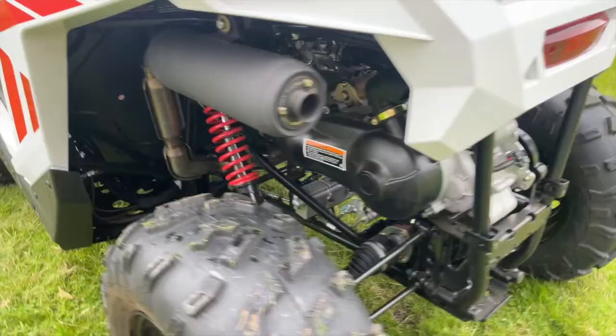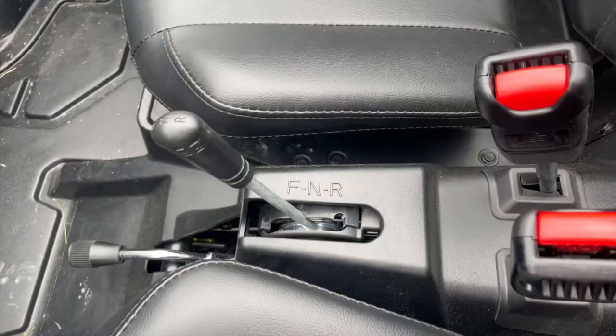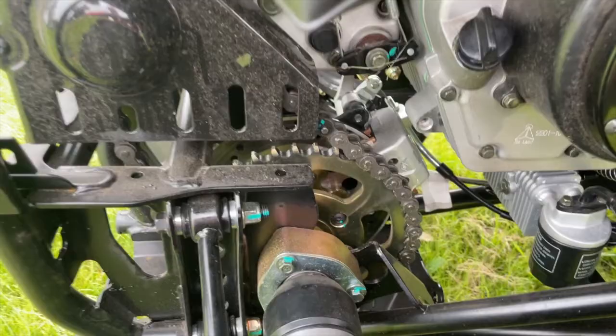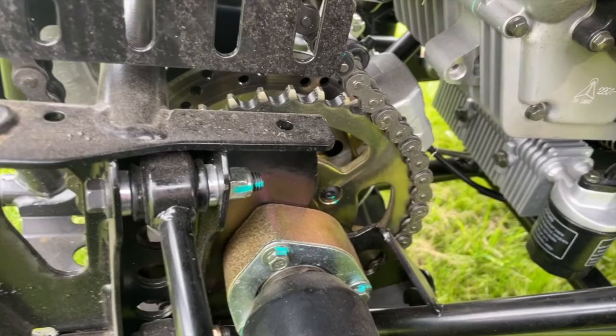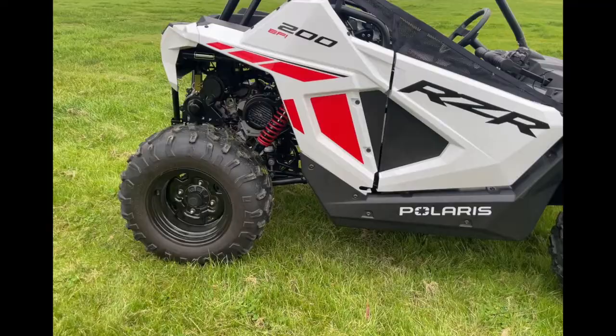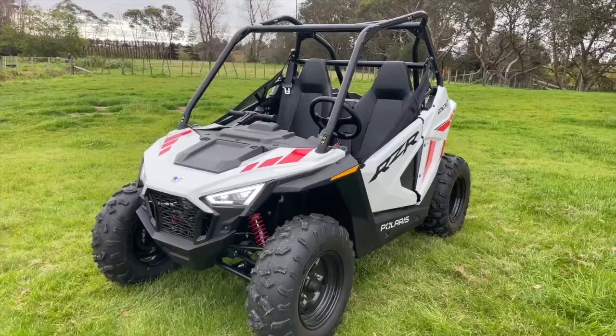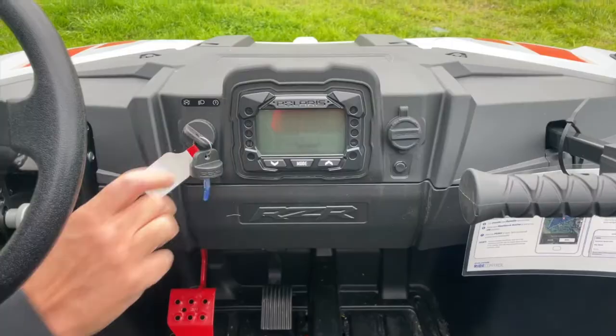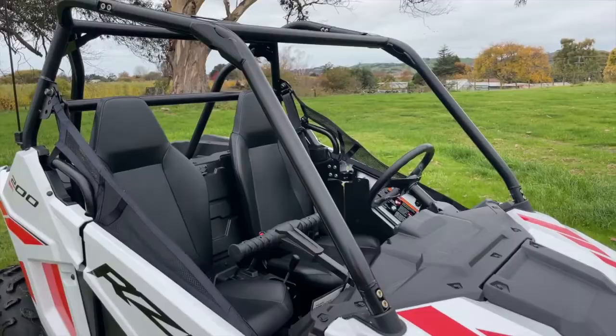The 180cc single-cylinder four-stroke engine has electronic fuel injection, and the transmission is an automatic PVT with forward, neutral, and reverse gears through a chain drive system. You can see from the styling that this is immediately the little brother or sister of the full-size RZR. It has LED headlights and taillights which are daytime running, so you'll be able to see the kids quite easily.